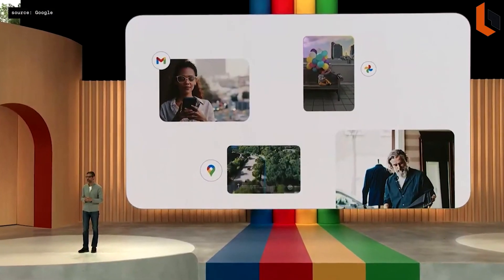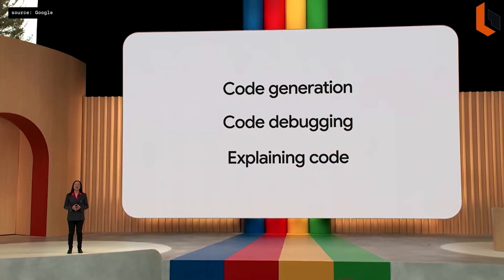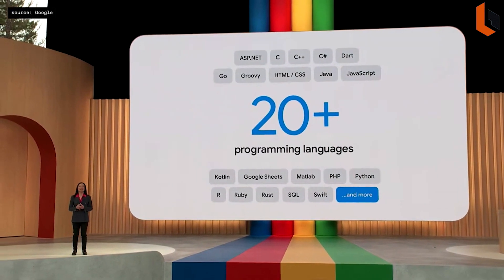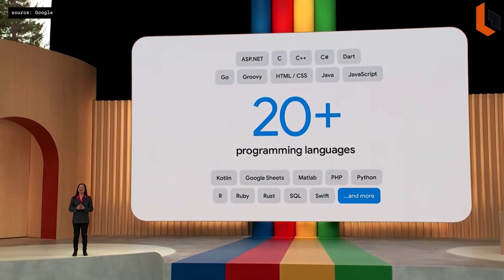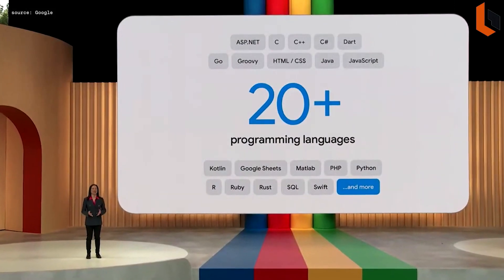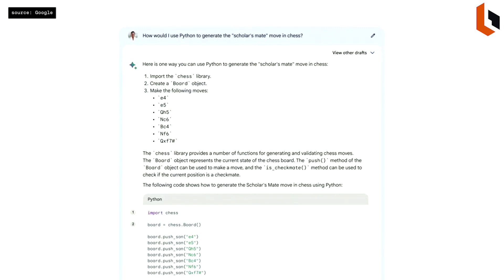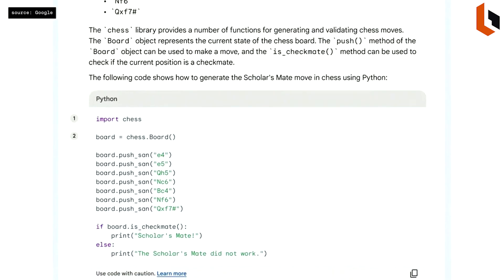From Gmail and Photos to Maps, these are just a few examples of how AI can help you in moments that matter. Bard has already learned more than 20 programming languages, including C++, Go, JavaScript, Python, Kotlin, and even Google Sheets functions. I've recently been learning chess, and I thought I'd see if I can program a move in Python — how would I use Python to generate the scholar's move in chess? Bard created a script to recreate this chess move in Python, and notice how it also formatted the code nicely, making it easy to read.